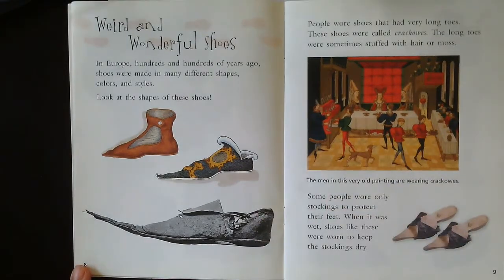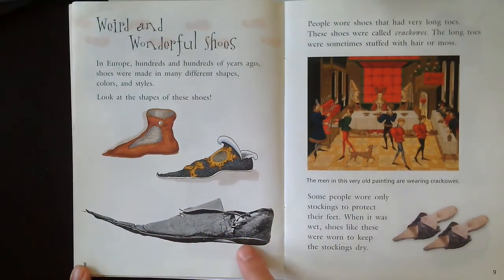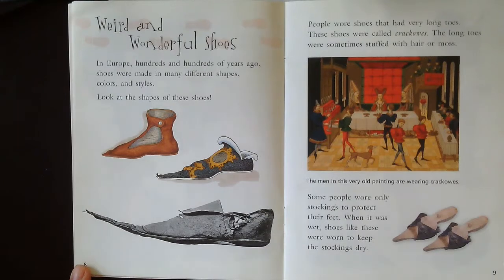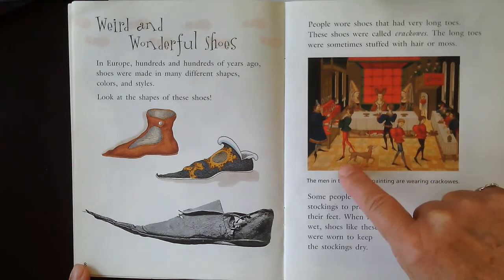Weird and wonderful shoes. In Europe, hundreds and hundreds of years ago, shoes were made of many different shapes, colors, and styles. Look at the shapes of these shoes — look how long and pointy they are. This is an actual picture of the shoe. People wore shoes that were very long with very long toes. These shoes were called Krakowos. The long toes were sometimes stuffed with hair or moss. The men in this very old painting were wearing Krakowos — see them here? Look how long their feet look.